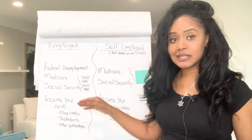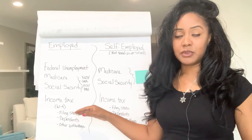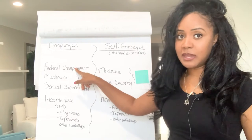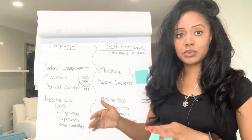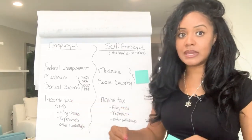So then lastly, you have income tax. The income tax is the responsibility of the employee alone. So to recap: federal unemployment is paid by the employer alone; Medicare and Social Security is split between the employer and the employee; and income tax is the responsibility of the employee only.